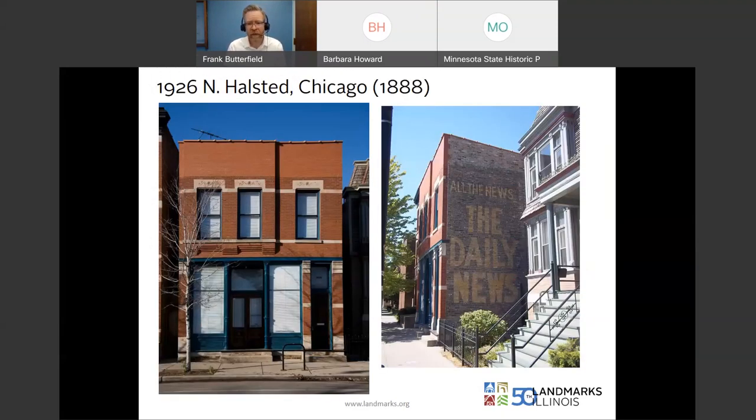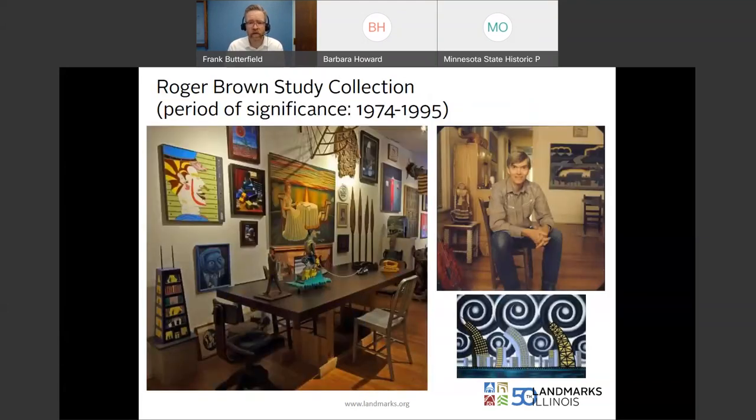I also want to note — here we have a building in Chicago, listed on the National Register for its connection to the artist Roger Brown, who had his home and studio there from 1974 to 1995. You can see the way he lived, and it was donated to the Art Institute of Chicago. Hidden under the layer of that more traditional building is a more recent past story — tapping into layers of history and relevancy.